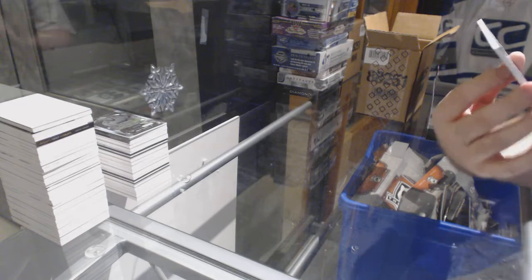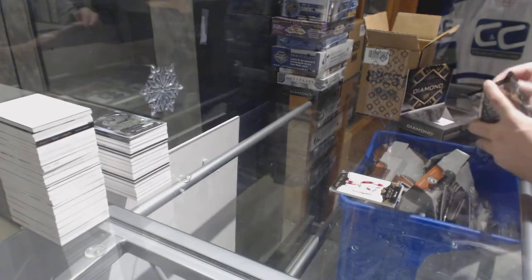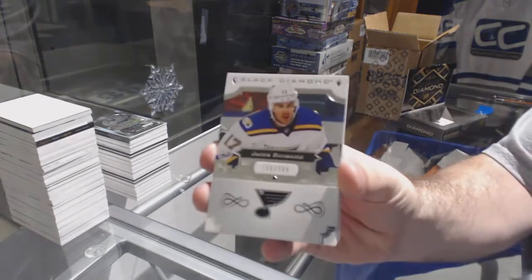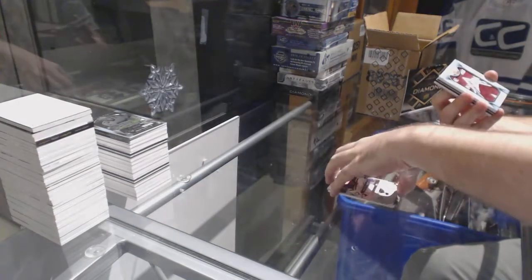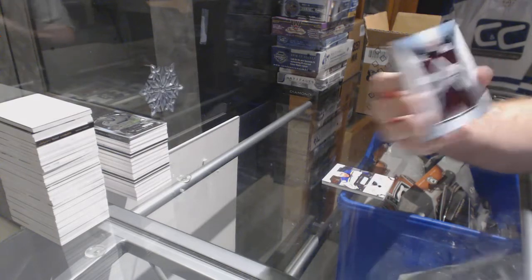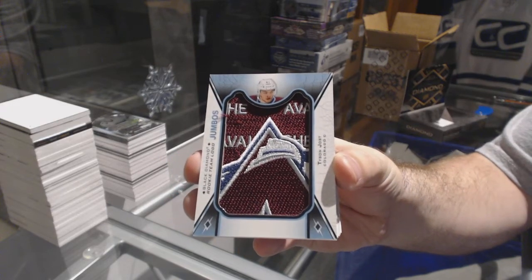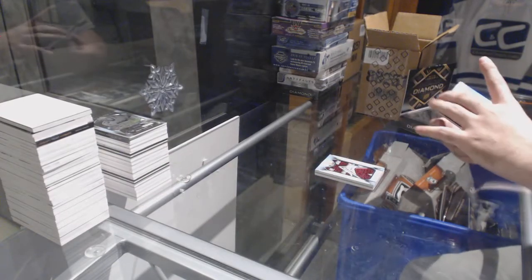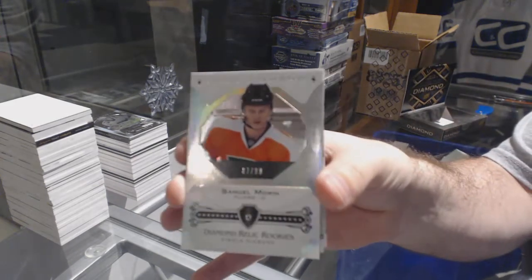Numbered to 99, Exquisite Rookie Draft Day, Tyson Jost — we started with a Jost last case and we start with a Jost this case, Jost everywhere. For the Blues, 2-49, Jaden Schwartz. For the Avalanche, Team Logo Jumbos, Tyson Jost. Number 2-99, Diamond Relic Rookie, for the Philadelphia Flyers, Samuel Morin.